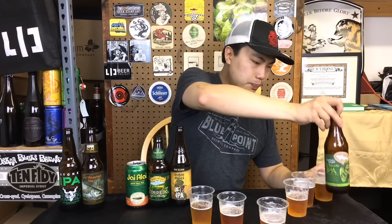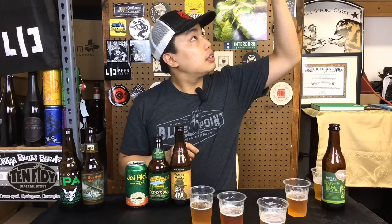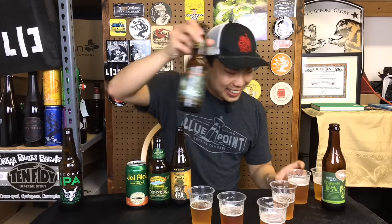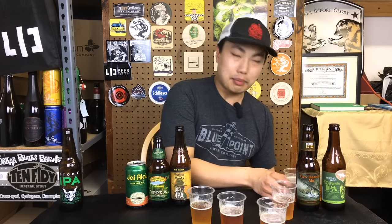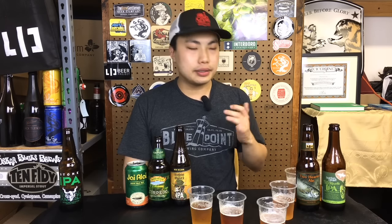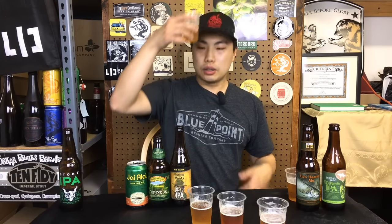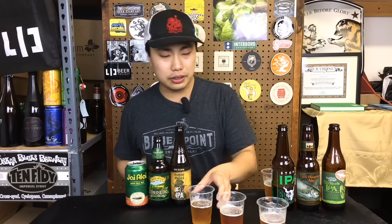Dogfish Head — number five. Bells... I know you guys, somebody just smashed their keyboard right now. Bells number five of the bunch. Honestly, I'm going to try it again — it's a little bit floral. Honestly, it might just be a bad bottle. Again, this is five, six weeks fresh. It's so bland. Number four goes to Stone IPA right there. I'm actually surprised — I thought Stone might be a little bit higher.